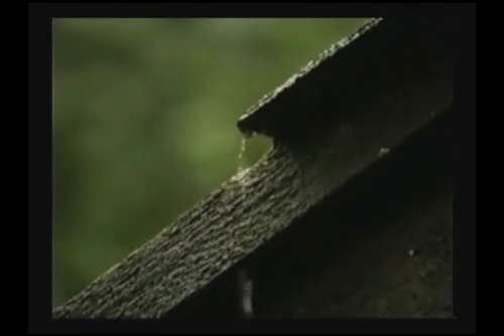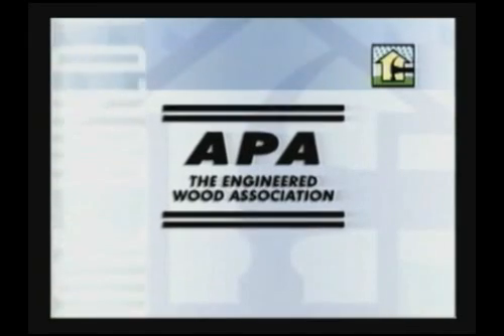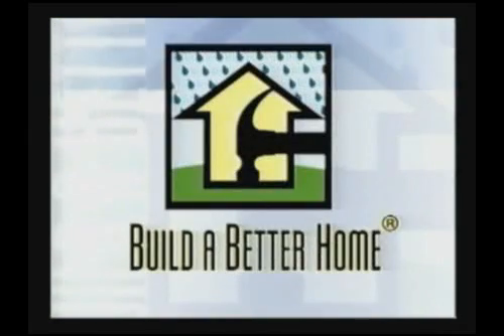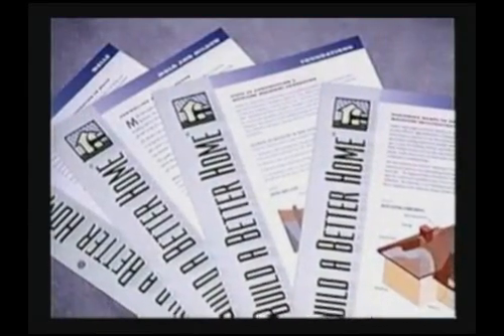Moisture intrusion can affect the performance and longevity of wood homes, as well as the health and comfort of the occupants. Concerns over moisture in wood homes has led APA, the Engineered Wood Association, to develop the Build a Better Home program — a multifaceted educational approach to help prevent many of the problems associated with moisture intrusion.